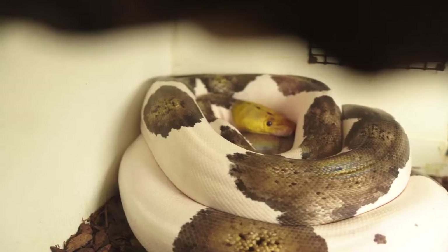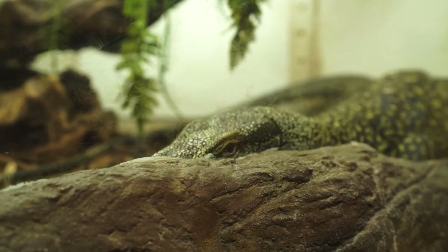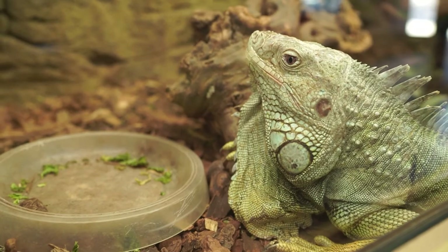So yeah, when you roll up to the Reptile Zoo, don't judge a book by its cover. It's an amazingly fun place to bring the kids and we'd recommend going.